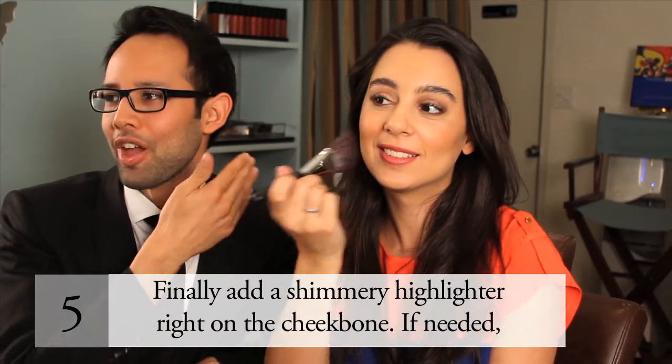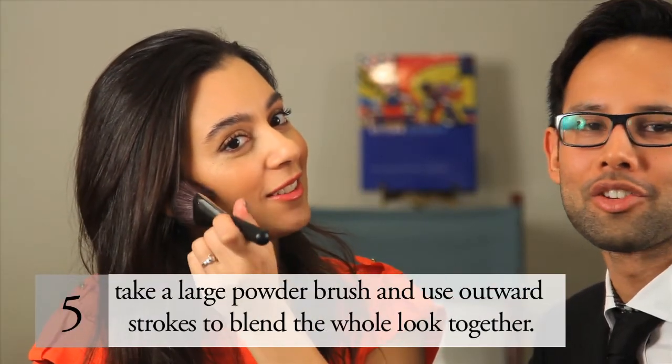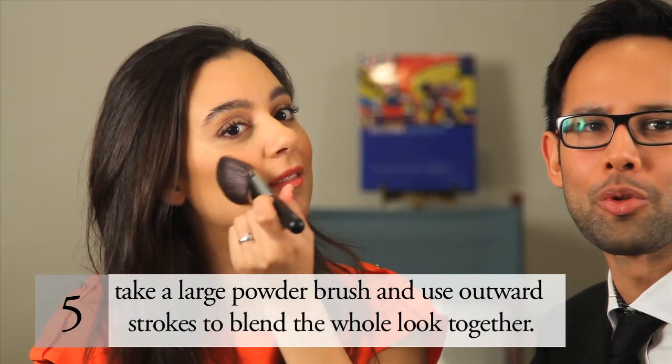Step 5. Use a shimmering highlighter right on the cheekbones to create beautiful glowing skin. If needed, use your large powder brush and inward strokes to blend the whole look together.